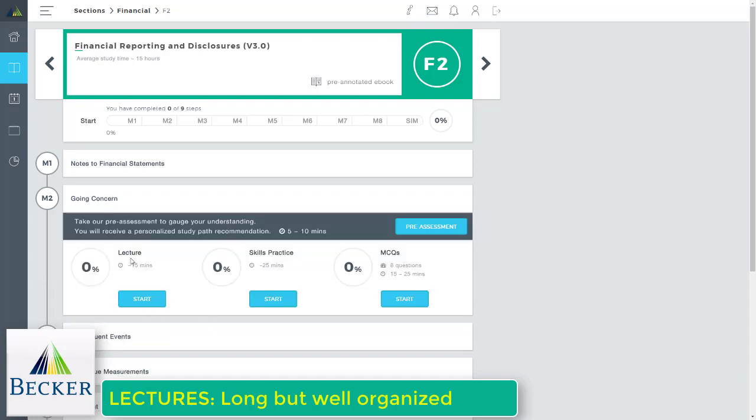The new Adapt2U technology is essentially a pre-assessment: you answer a sample quiz, and if you score above 80%, Becker gives you a recommendation for what to study next. It's not the most advanced technology out there, and honestly, doing well on a pre-assessment doesn't guarantee you'll know the material on exam day — you might know it now but forget it later. I would recommend using it only as a guide, and still reading the textbook even if you score above 80%. Adapt2U, to me, is not that impressive and could actually hurt you if you're not careful.